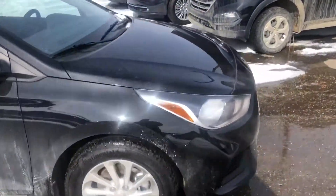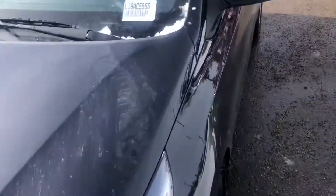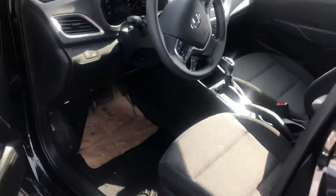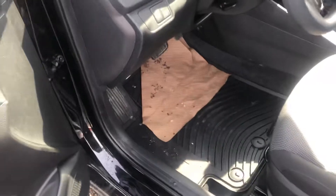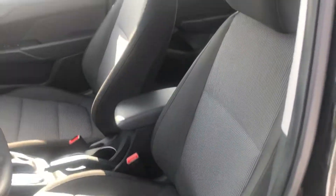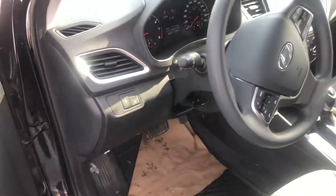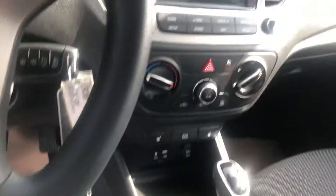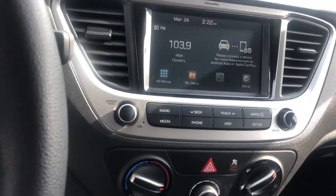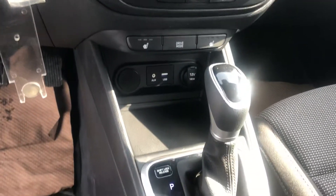This is the hatchback model. It's got heated seats — I'll just show you the interior here. It does have the all-weather mats, block heater, and that type of thing already installed. It's also got Bluetooth, Android Auto, Apple CarPlay, the big screen, and the backup camera.